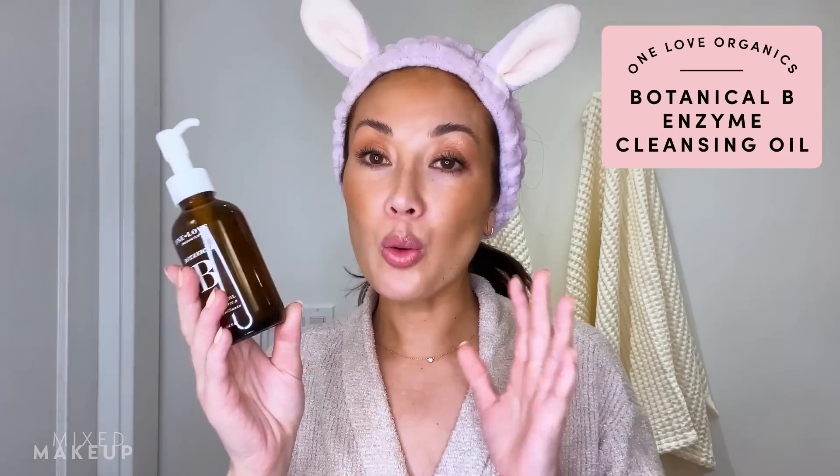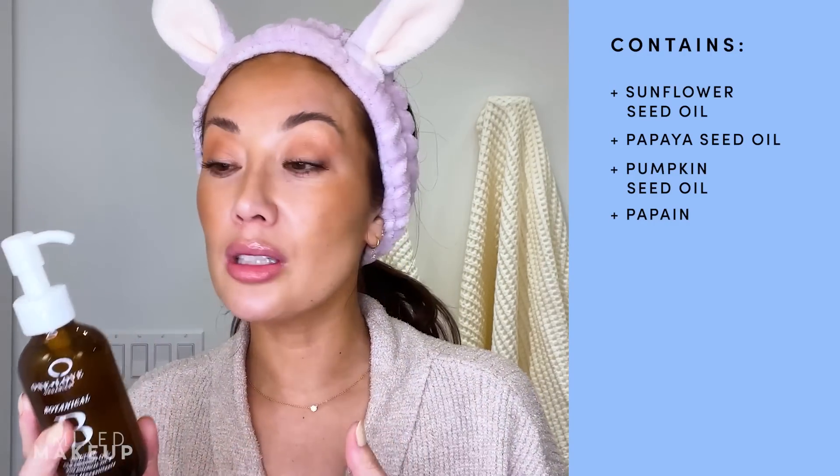So, One Love Organics Botanical B Enzyme Cleansing Oil — this is a pretty straightforward cleansing oil. It has oils like sunflower seed oil, which I really like in cleansing oils because it's high in linoleic acid, meaning it's going to be great for all skin types. Even people who are acne-prone — I always say look for oils like this because sometimes it's just going to replenish your skin, and that might even be why you're getting irritated or getting redness or acne. What I like most is that it's an oil most skin types can use. It also says enzyme cleansing oil, so it gives you that really gentle exfoliation while it's working.